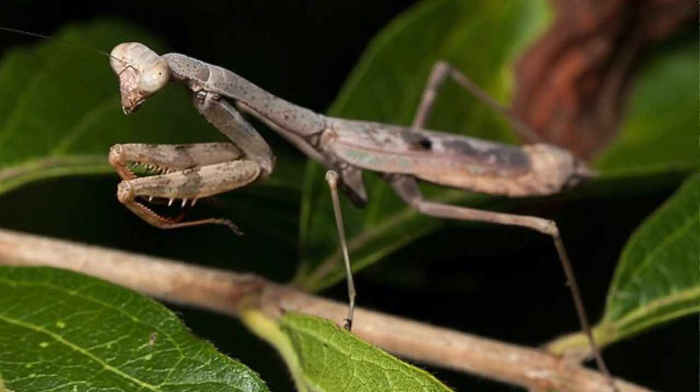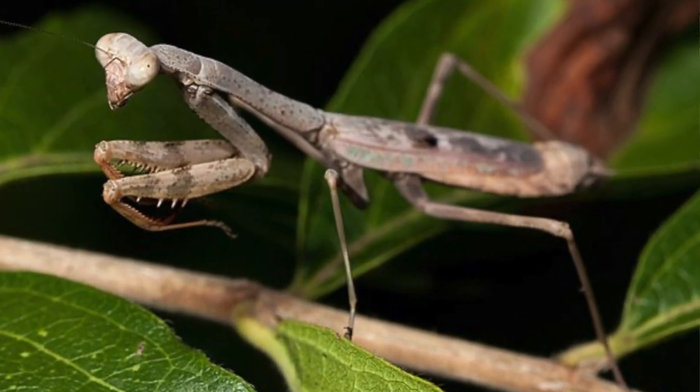Yes, a praying mantis. We do have a native species, which is awesome, but they are about two inches long, very differently colored, and their egg cases look different as well.